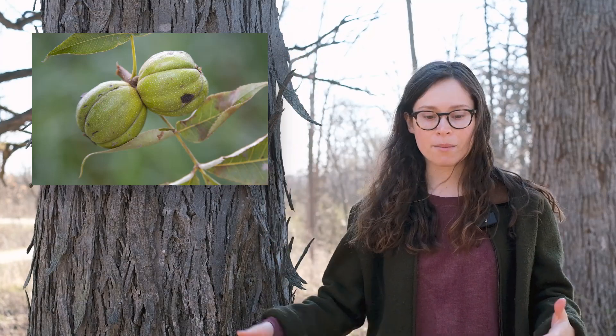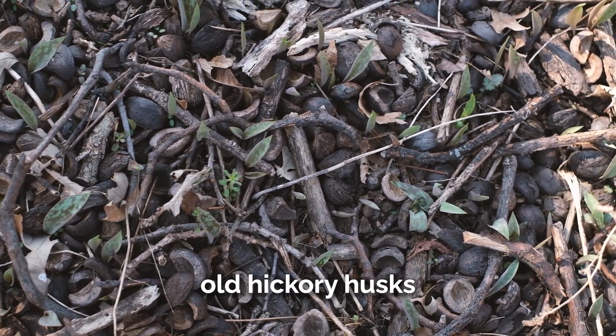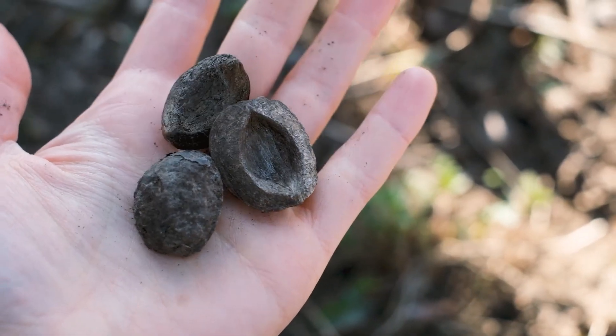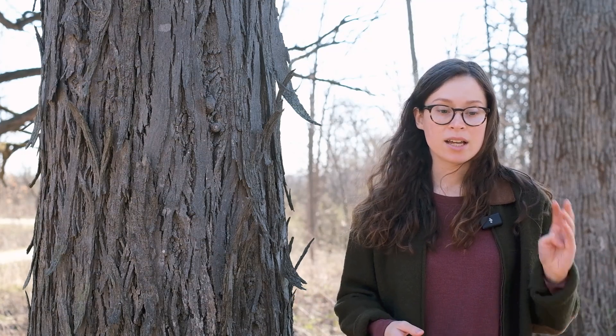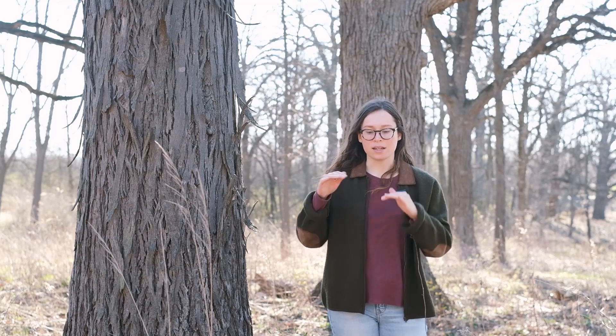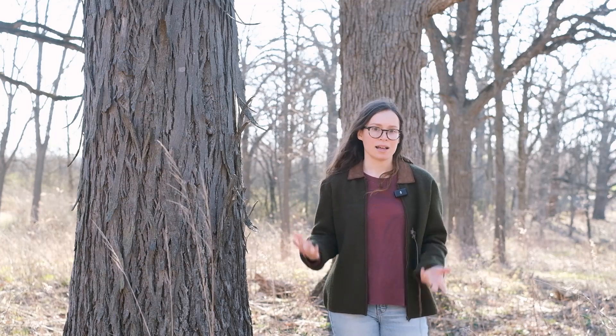Shagbark hickories have edible nuts that ripen in the fall. The nuts fall off the tree and you can harvest them from the forest floor. Not all nuts will be good — if the husks don't easily separate from the shell, they likely have an issue, and a little hole in the shell means there's likely a grub eating the nut meat. You can eat the nuts whole or use them in recipes just like pecans, since hickory is in the same family. Shelling the nuts takes practice, or you can mash them up shell and all, boil them so the shells sink, and ladle off the hickory nut milk.